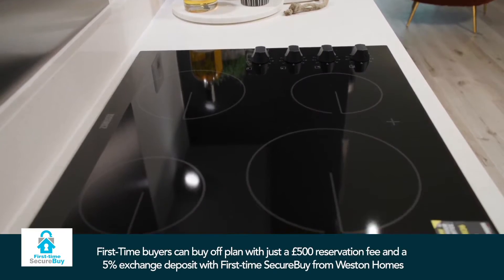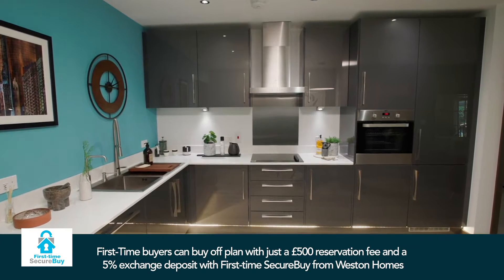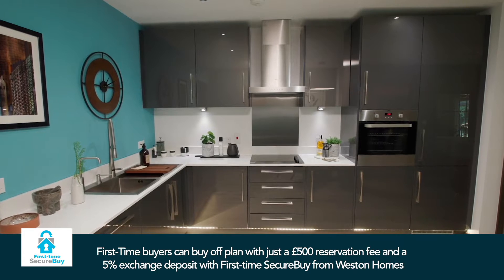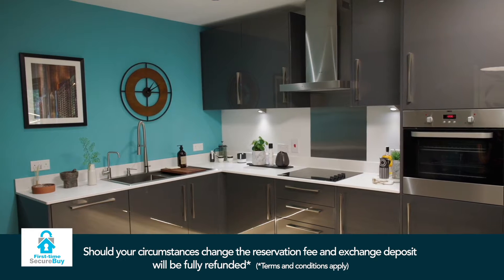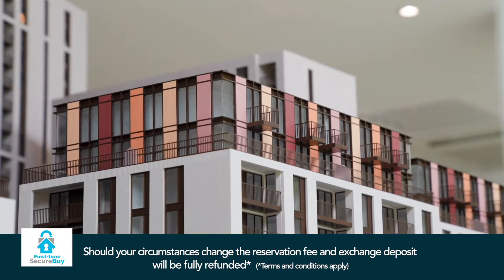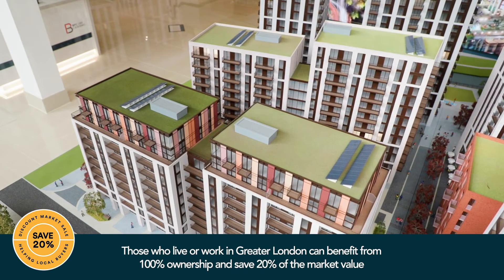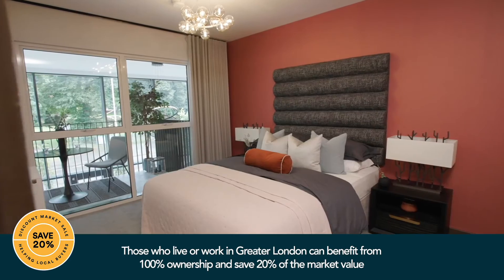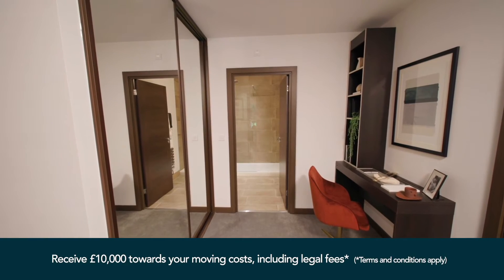Barratt Homes offer a brilliant scheme called First-Time Secure Buy for first-time buyers, enabling them to be worry-free when purchasing. First-time buyers can reserve off plan with a £500 reservation fee and exchange with just a 5% deposit. Here at Abbey Quay we also offer a discount market sale on selected properties, which are discounted by 20% for buyers who live or work in Greater London.